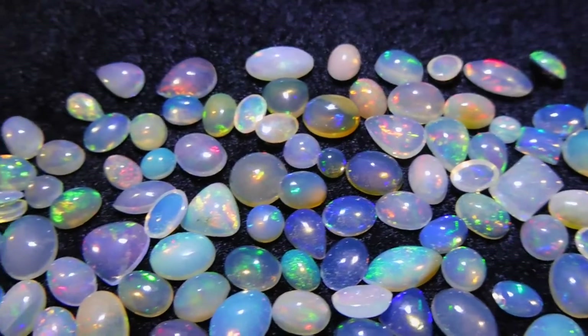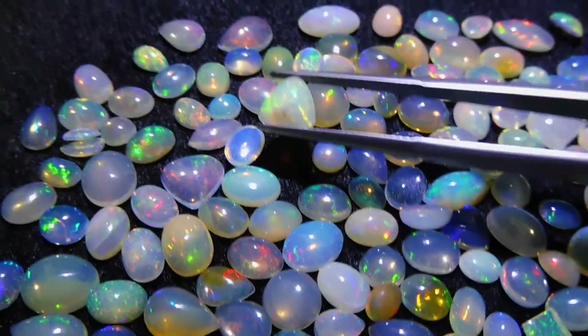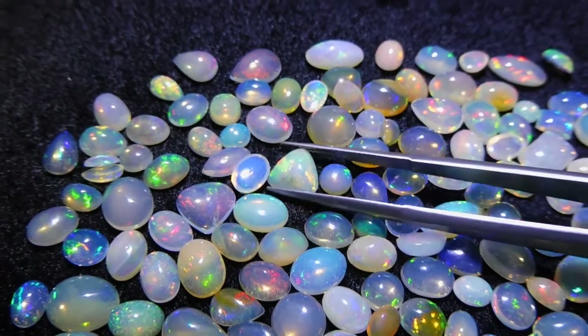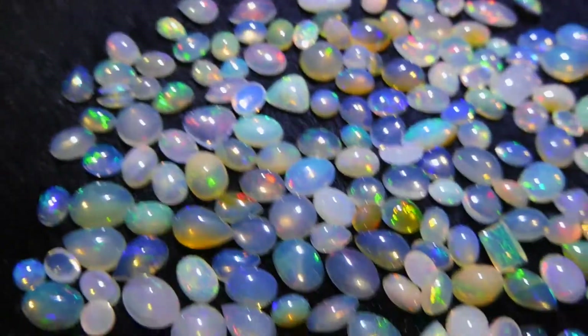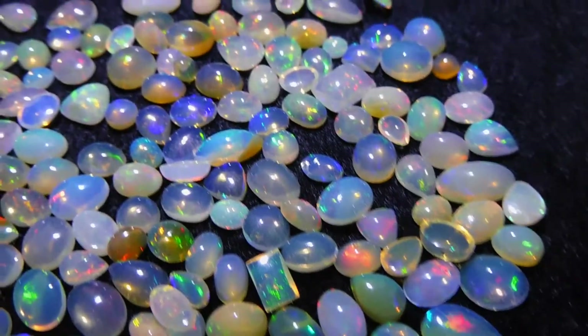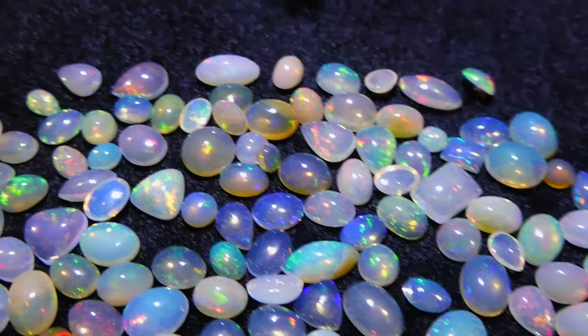That's most of those shapes. And then there's some triangles. This is a really, really lovely trillion triangle here — really nice stone. So you can see there's some really gem-quality material in here.